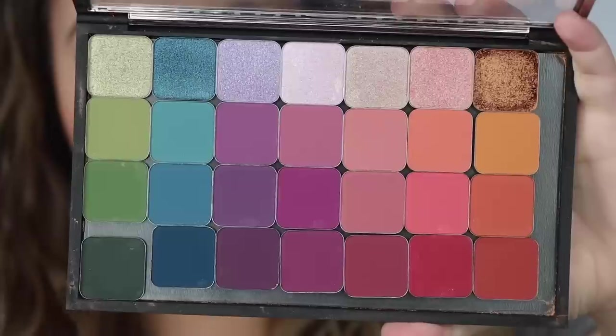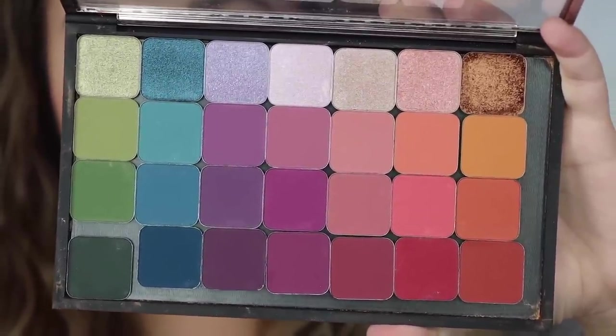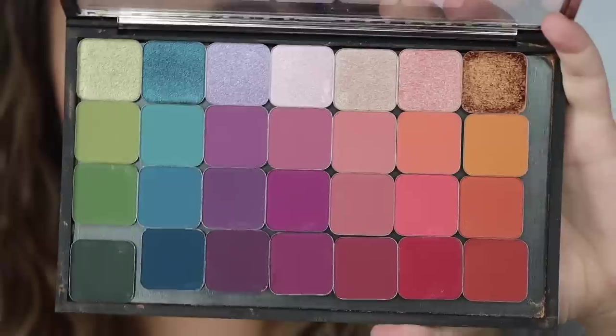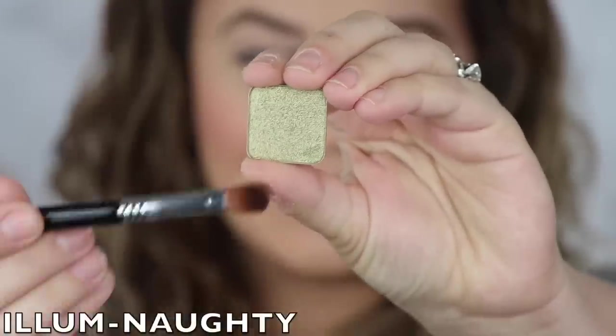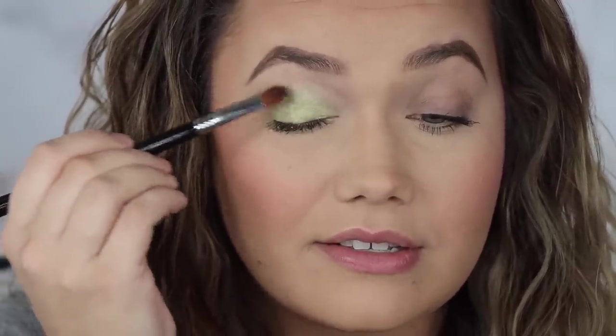Are you guys ready to get into the next palette — the colorful palette? By the way, it is a new day. These swatches were so exhausting last night, I had to go to bed and start fresh today — that's what the different hair is about. Look at this beauty — a lot more shimmer, a lot more color, and I am excited. The first shade is Illuminati — oh, this is pretty. A really pale green. These are so pigmented — that is crazy, crazy pretty.